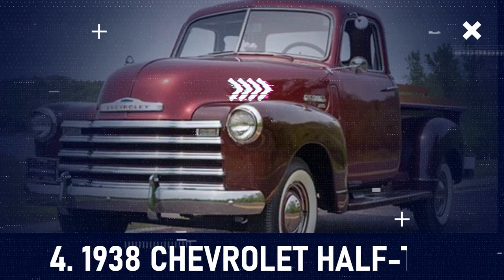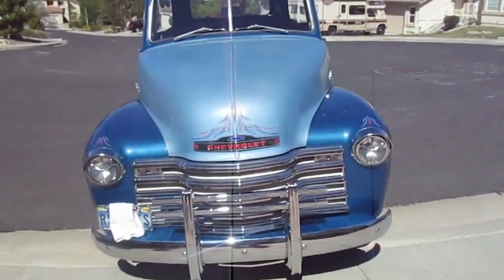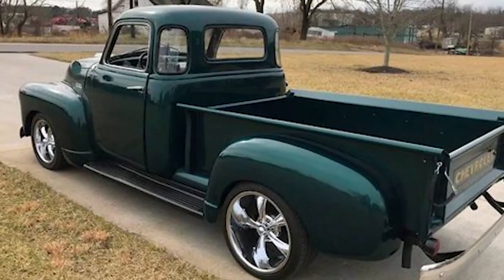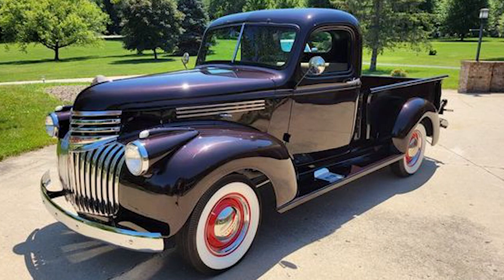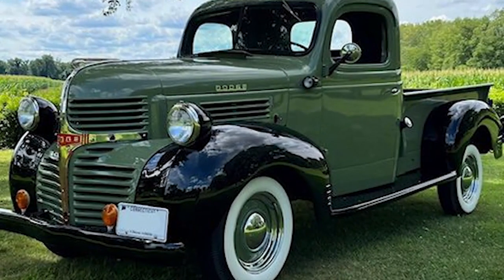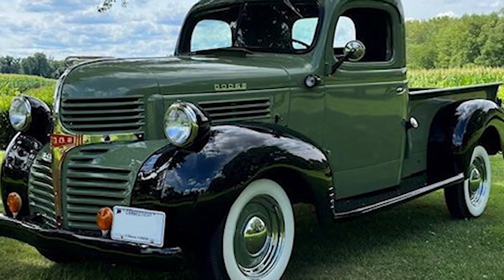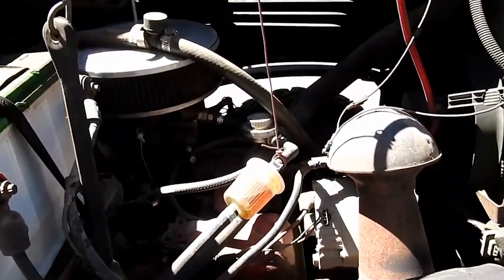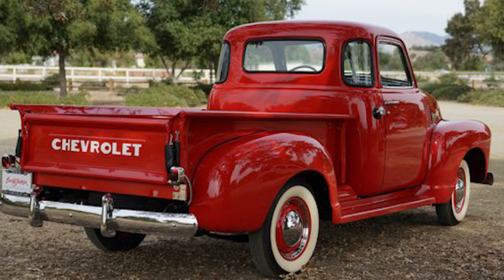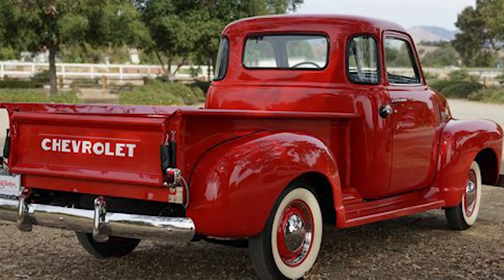We'd have to go back in time for this next impressive truck. At number 4, the 1938 Chevrolet Half Ton. This truck was incredibly cool for its era. In the mid-1900s, Chevy's fresh design team made a statement, rolling out the half-ton with its slick, flowing fenders, an eye-catching vertical front grille, and smooth, modern touches that scream style, all thanks to their art and color department's magic touch. When it first hit the streets, you could buy this beauty for just $592. Its 3.5-liter inline-six only dished out 78 horsepower, but back then, it was all about reliability and getting the job done. Now, the half-ton looks like something straight out of a classic Hollywood movie.